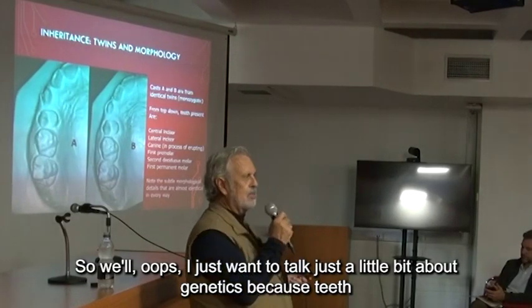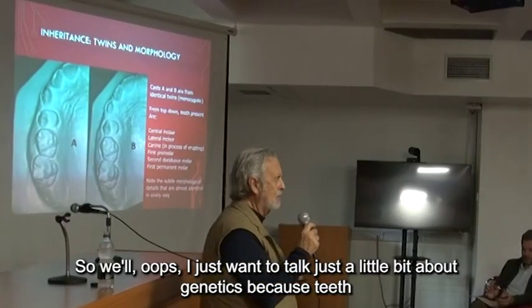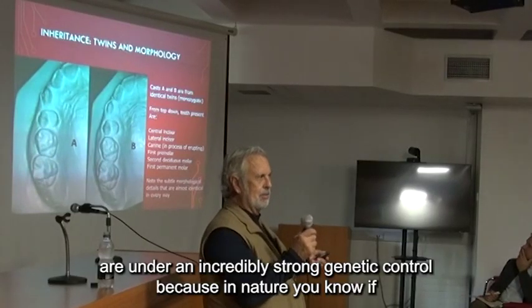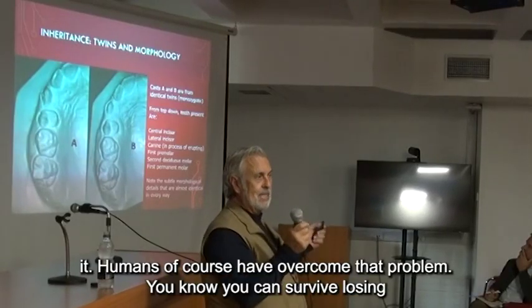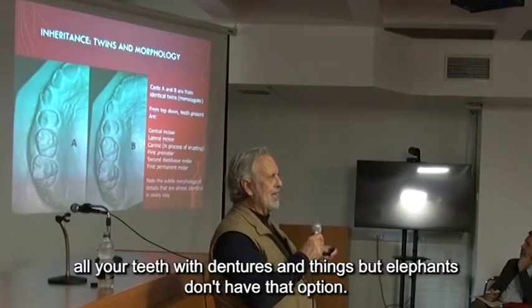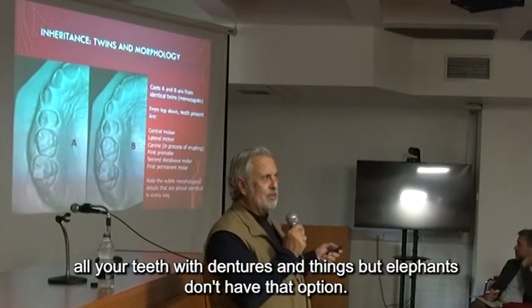I just want to talk a little bit about genetics, because teeth are under incredibly strong genetic control. In nature, if you lose your teeth — most animals, when they lose their teeth, that's it. Humans have overcome that problem. You can survive losing all your teeth with dentures, but elephants don't have that option.